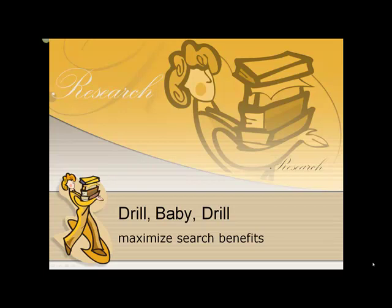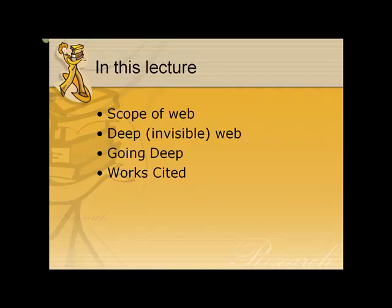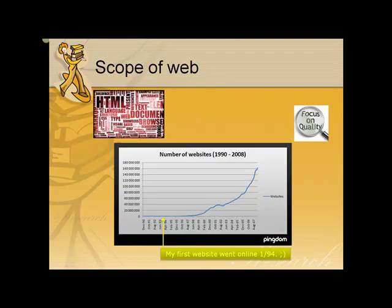Drill baby drill to maximize search benefits. Our computer screens aren't really very large, but they connect us to a vast and ever-growing repository of data. There are text pages, images, audio, video, interactives, forms, and so much more, all available 24-7.